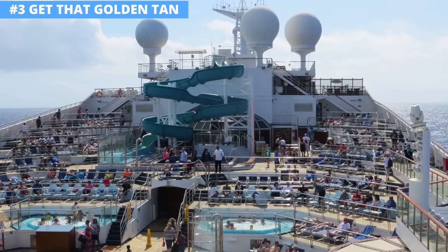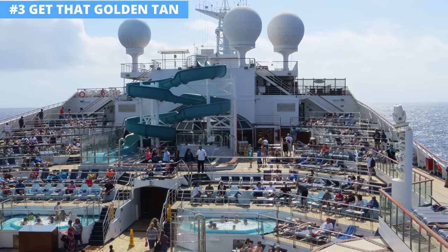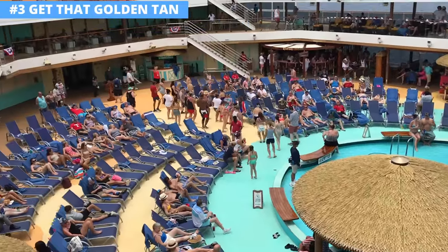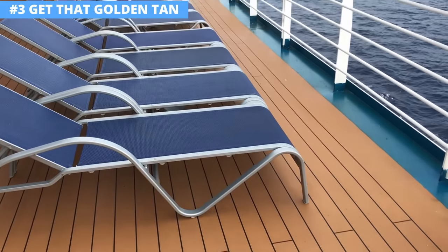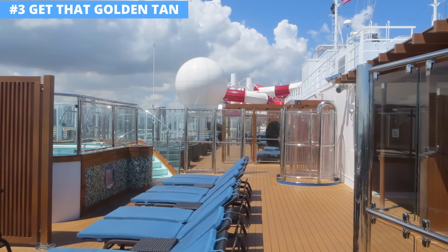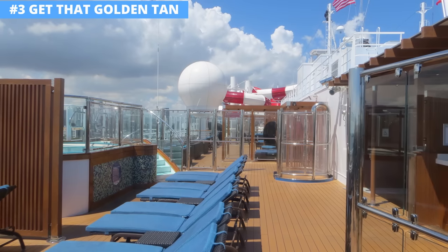There is likely no activity more popular on a cruise than working on your tan. On days at sea, you'll see seemingly everyone on the ship getting some sun. If you want to be in the middle of the action, head to the pool area. Those wanting somewhere a little less busy can try the Serenity area, which is adults only, or try sunny spots usually found at the back of the ship. The sun is a whole lot stronger at lower latitudes like in the Caribbean, so don't stay out without sunscreen for too long or you can quickly burn.